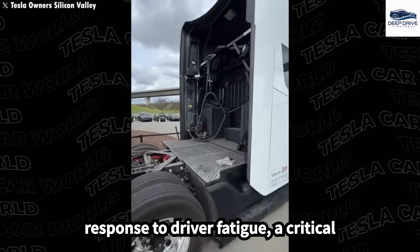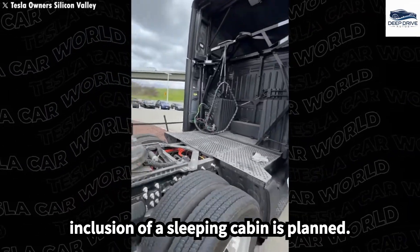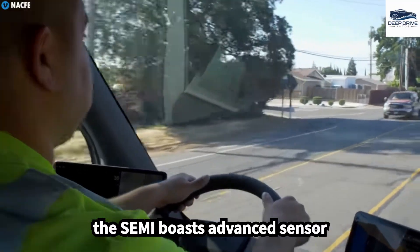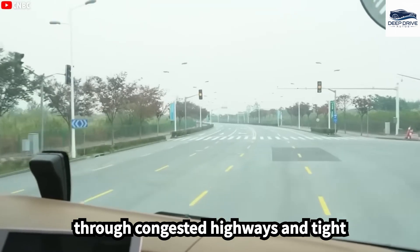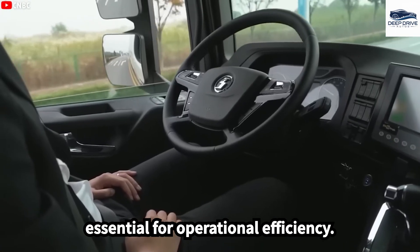In response to driver fatigue, a critical concern in long-haul trucking, the inclusion of a sleeping cabin is planned. This feature aims to heighten safety and comfort during prolonged journeys. Furthermore, the Semi boasts advanced sensor technology that allows for real-time data interpretation, ensuring safe navigation through congested highways and tight loading docks.